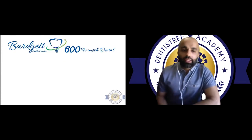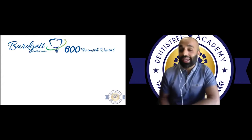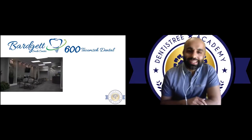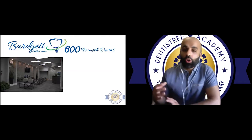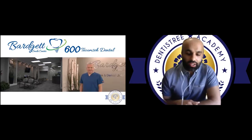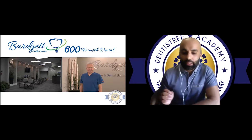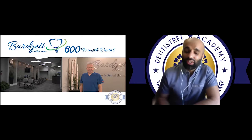Along my journey I ended up working at 600 Tecumseh Dental and Bargett Smile Center. 600 Tecumseh Dental, which I now co-own with Dr. Shurgin, is a unique concept — a longstanding experienced denturist and a general dentist office, all under one roof, different staff, different patient populations, different systems, but providing seamless care for patients. That's where I met Tom Bargett and his associate Charles Lim, two exceptional denturists with significant experience working with implant-supported and retained prostheses.